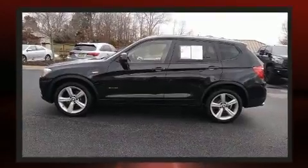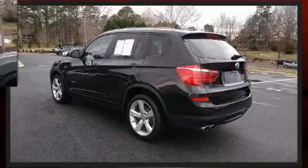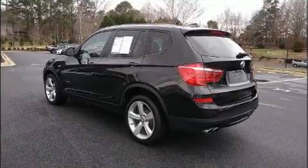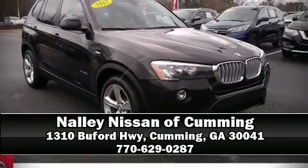Safety is further enhanced with four-wheel disc brakes with ABS. You'll never lose visibility thanks to rain-sensing wipers, which activate automatically when drops start to fall. Stop by our dealership or give us a call for more information.